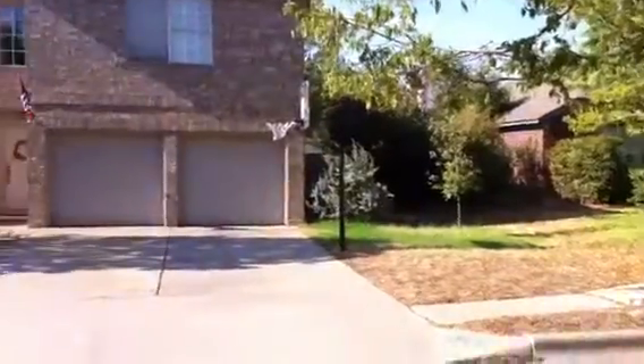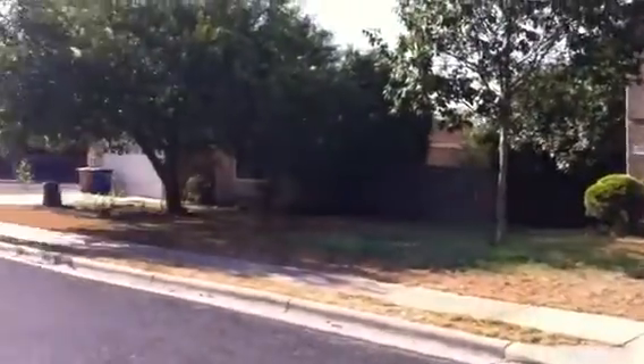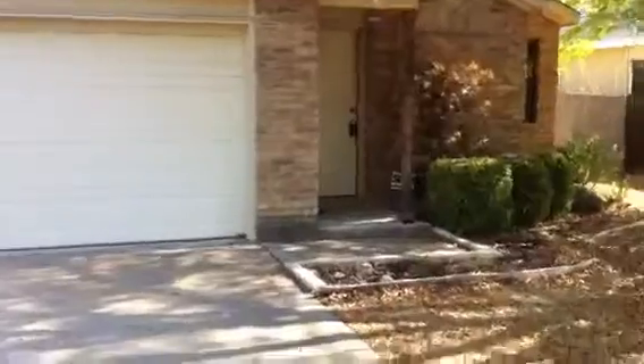Which I think is a pretty good price for this house. Let's take a look around inside. It's a foreclosure, so that means it probably is going to have some issues. Looking at the pictures, it looks pretty nice. I haven't been inside yet, but I opened the door already.